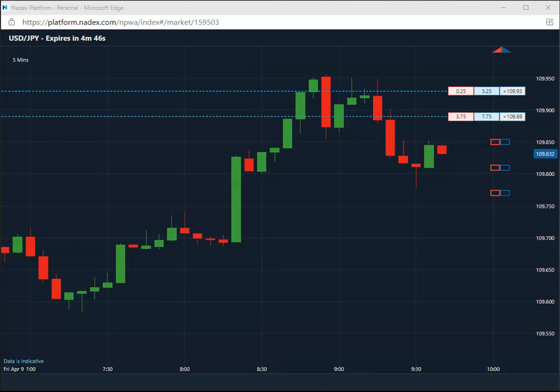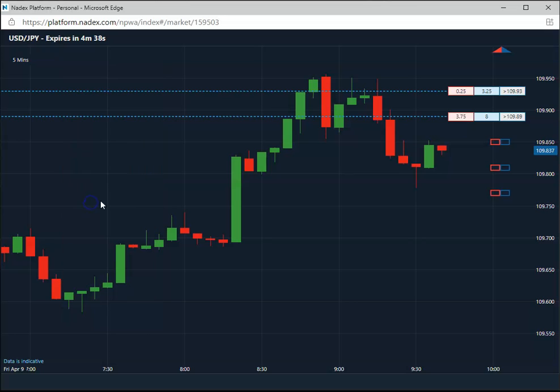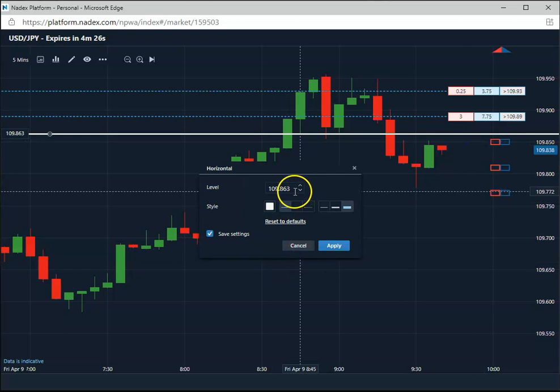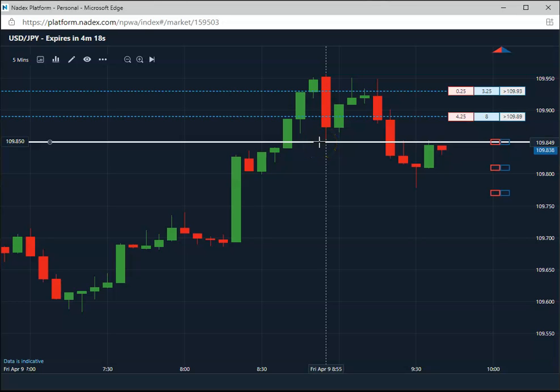Good morning everybody, today is Friday April 9th 2021. Right out of the gate we are selling — selling the 109.85 on the US/Yen. As always, we carry to expiration on these trades. You don't want to get out early; we want to capture maximum premium, and right now we are in the 40s — premiums very good. We'll pause the video and come back as we get closer to expiration, which is a little less than four minutes.